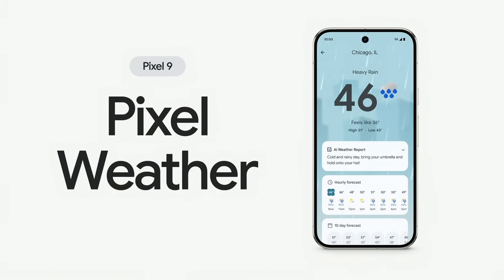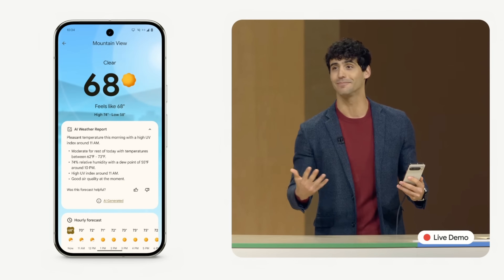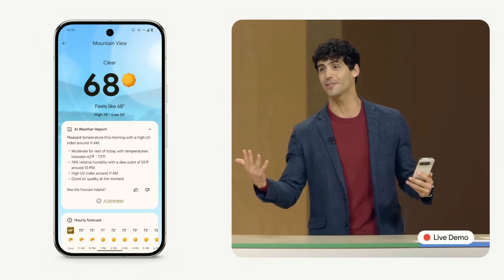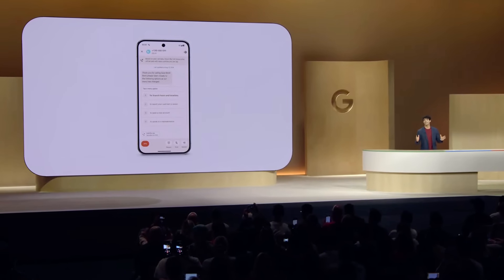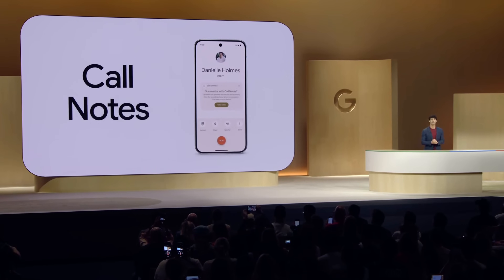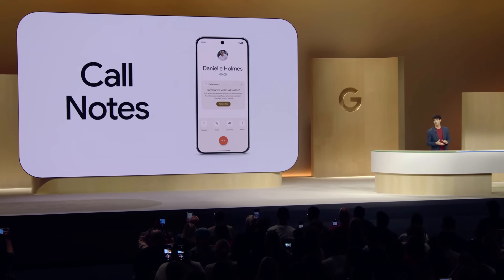With the new Pixel Weather app, Gemini Nano generates a custom AI weather report, so you don't have to scroll through a bunch of numbers to get a sense of the day's weather. And now, Pixel Call Assist gets even better with call notes, which follows up on your phone calls with a completely private summary of the conversation.